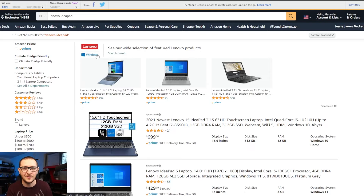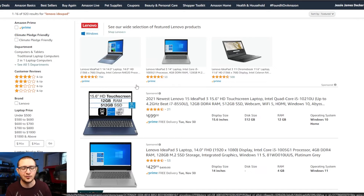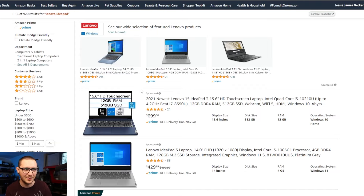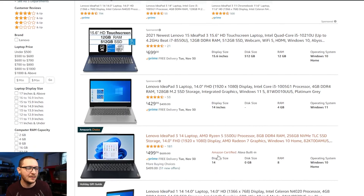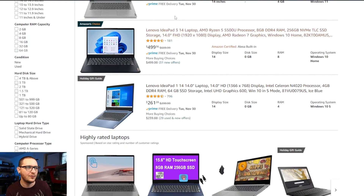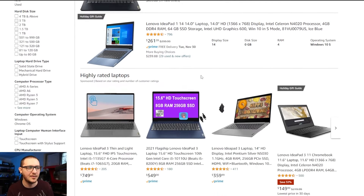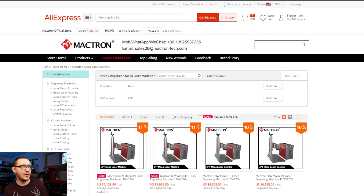Next up, Amazon — specifically for laser laptops. I really like the Lenovo IdeaPads; they're really cheap and strong enough to run EasyCad or LightBurn, and just really cost effective. I have like three of them here at the shop. If I didn't live stream and edit YouTube videos all the time, they'd be more than enough for me. You can get the i5, 12 gigs of RAM for 700 bucks. If you need an extra computer for your laser shop, there are great deals on the Lenovos right now.